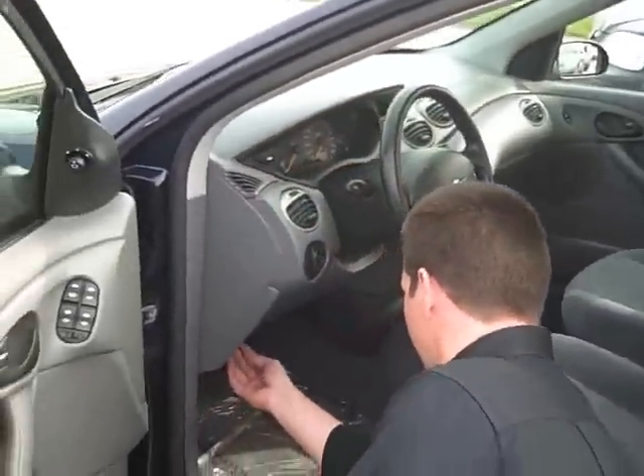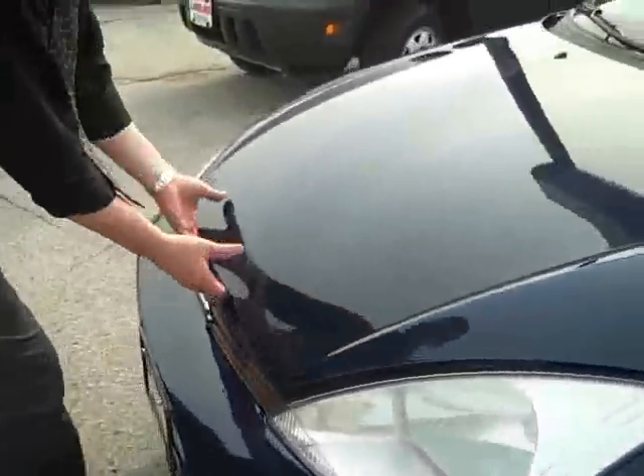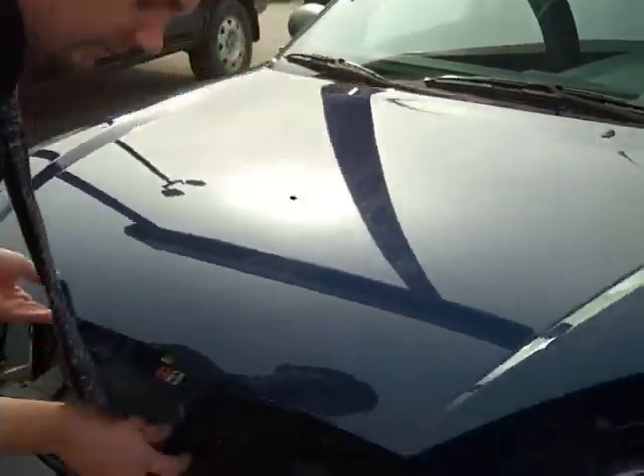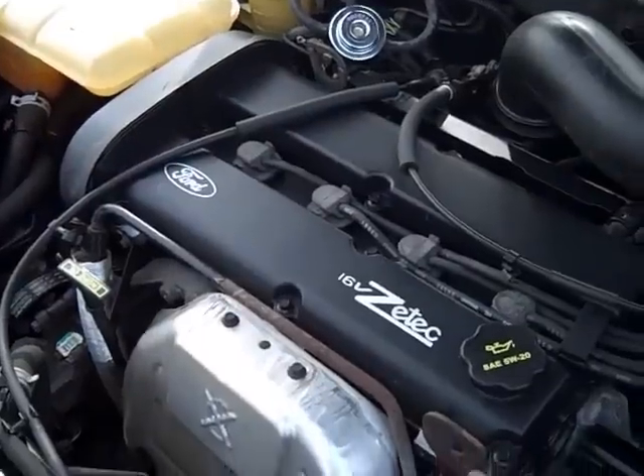I just want to show you under the hood real quick because I'm pretty proud of it here. This is a 2.0 liter, 16-valve VTEC engine, so it's quite a big powerhouse for a little four-cylinder.